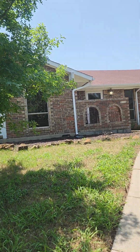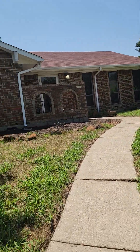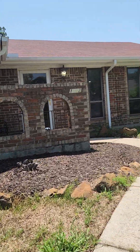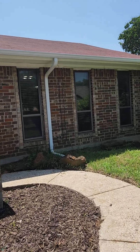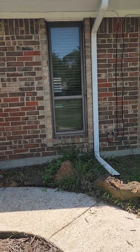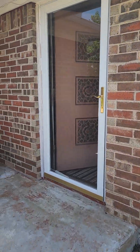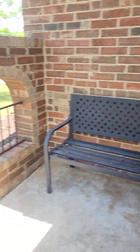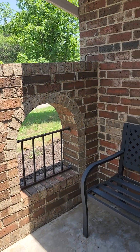This is the front of the house. It's a beautiful single-story home with a nice front porch area which has privacy.